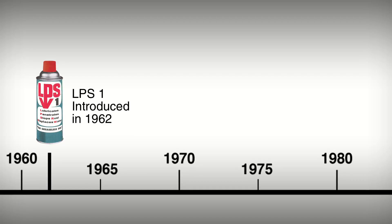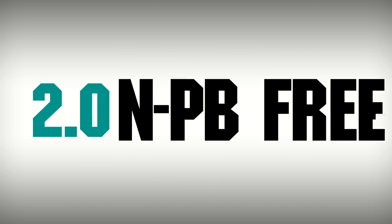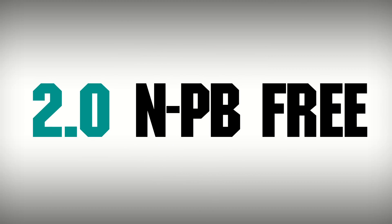LPS products have a long legacy of staying ahead of the curve for regulatory compliance, and the introduction of LPS 2.0 nPB-free products is no exception.